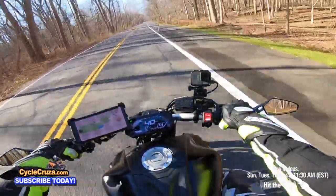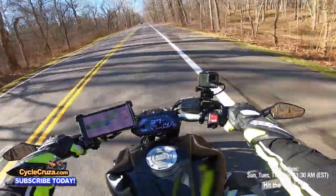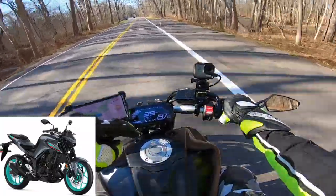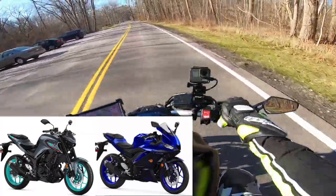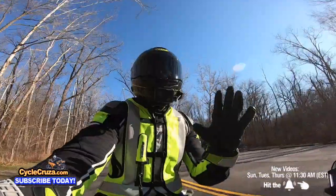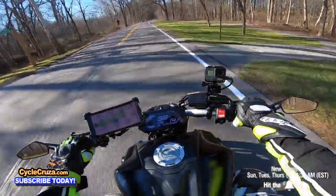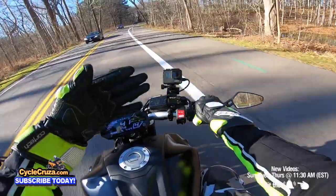A lot of you guys out there say this is a chick's bike or it's for beginners. No — for you beginners out there, start on the MT-03 or the R3. Those are the best options and they're cool bikes too. They're small, you can throw them around, they're great in the city. Then jump up to the MT-07 or get an R7.